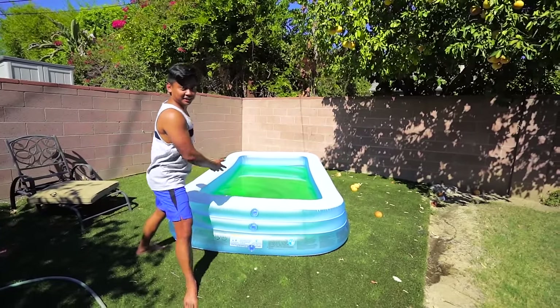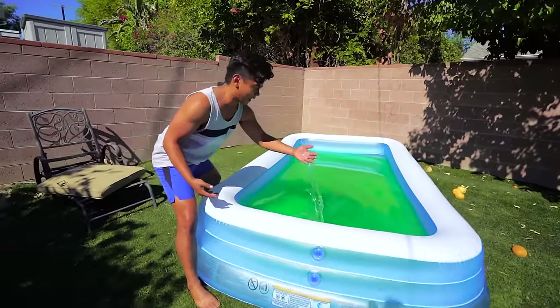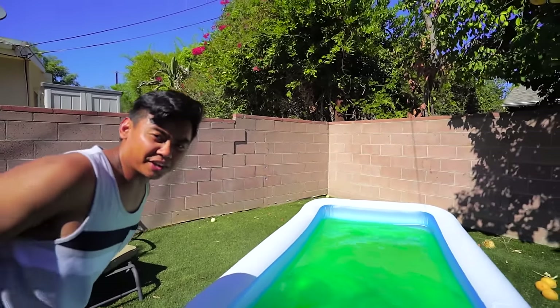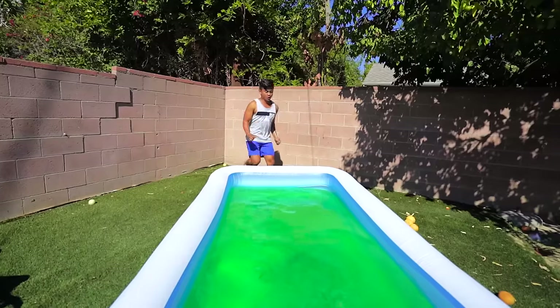As you can see, this is the slime bath — it's very sticky. But it's a hot day, so what better time to take a bath than now? So let's do this!